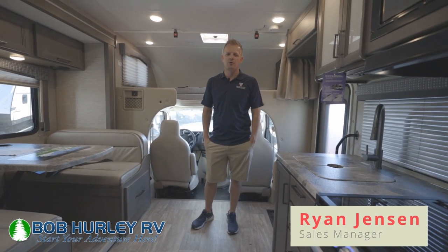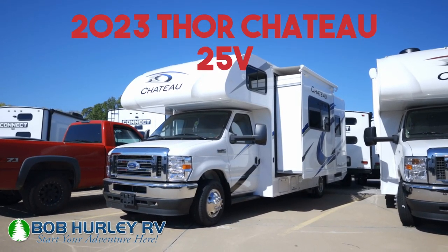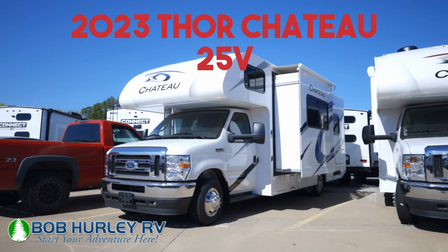Hey guys, Ryan Jensen, Bob Hurley RV. Today we're looking at the 2023 Thor Chateau 25V floor plan.